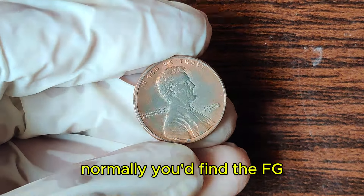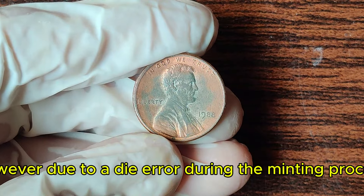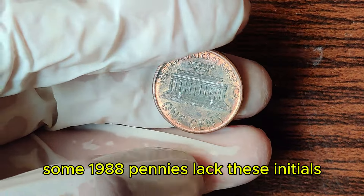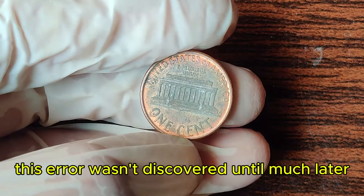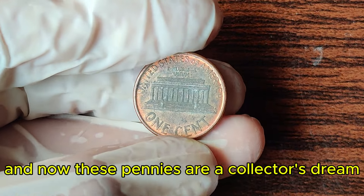Normally, you'd find the FG initials on the lower right side of the Lincoln Memorial. However, due to a die error during the minting process, some 1988 pennies lacked these initials. This error wasn't discovered until much later, and now these pennies are a collector's dream.